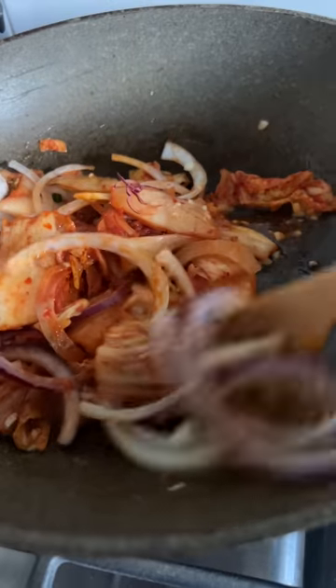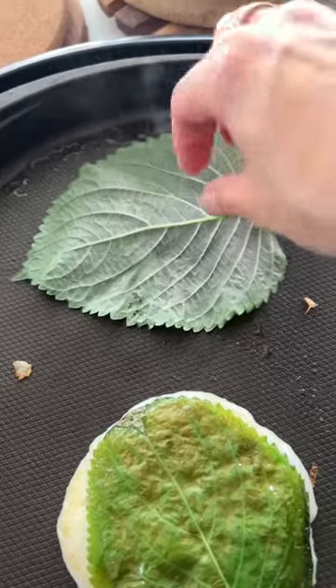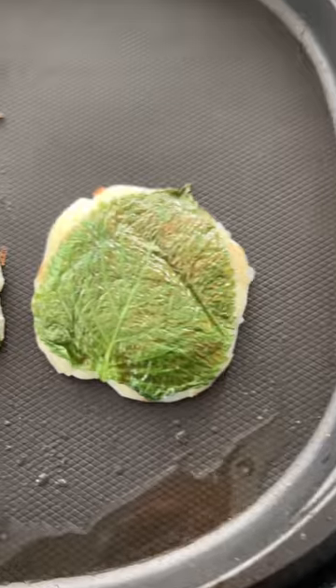Finally, I had some leftover perilla leaves from the week before and I wanted to use those up, so I decided to make my perilla leaf pancakes, only I used potatoes for the batter instead of flour, which I guess makes them perilla leaf potato pancakes.